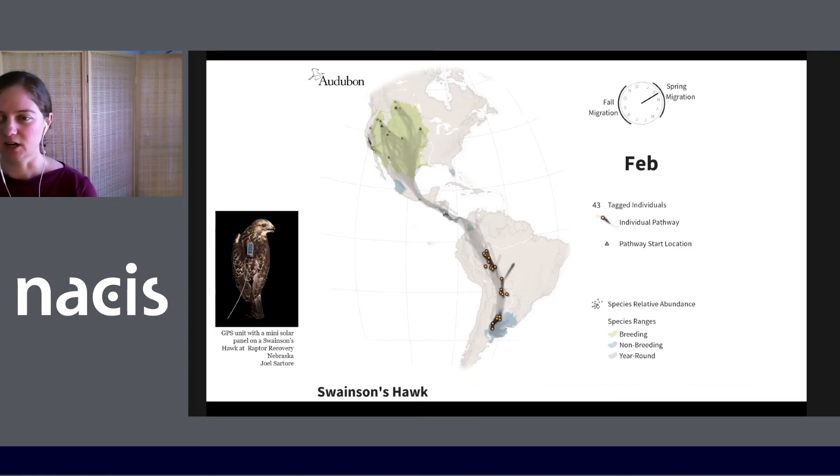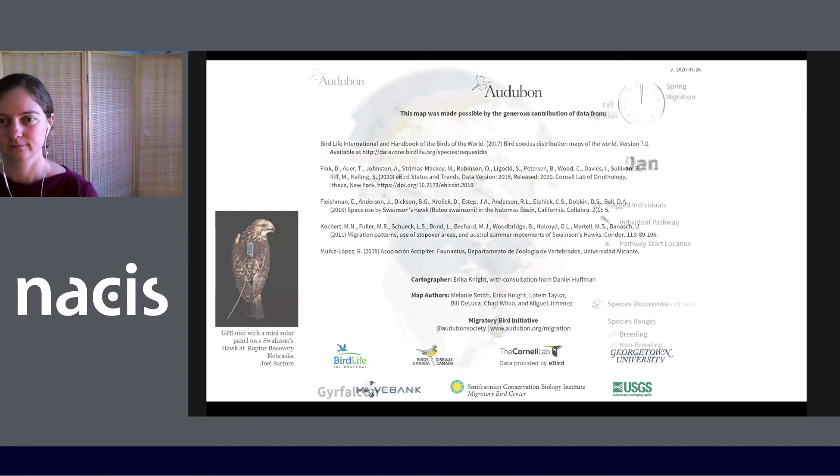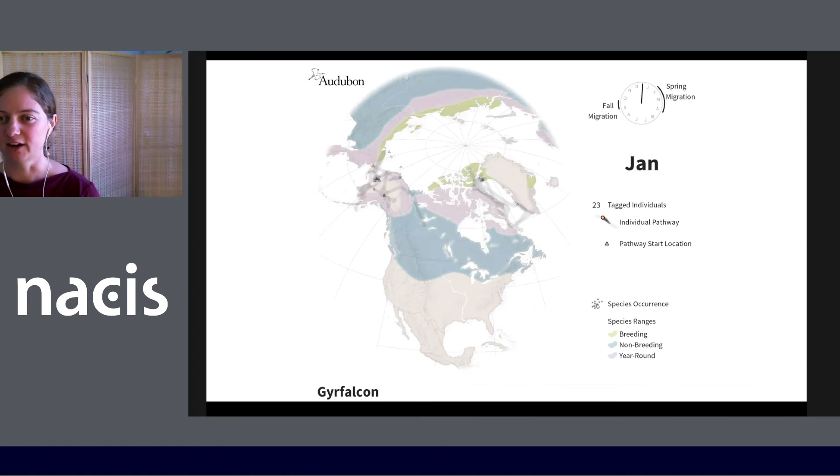This map shows migrations for Swainson's hawks, which travel from mid to southern South America to western North America and back, sticking over land rather than venturing over the ocean as they travel through Central America. Here's a map for gyrfalcons, which is centered on the more northern portion of our area of interest. The species lives in Arctic and sub-Arctic regions around the globe, and you can see in the map that some birds tagged in Alaska migrated to eastern Russia.